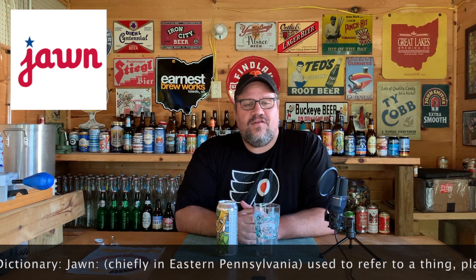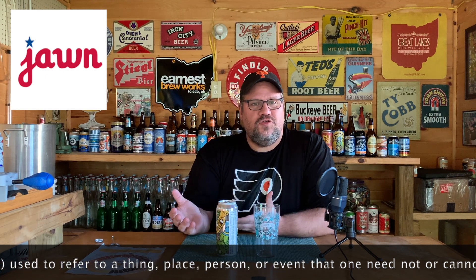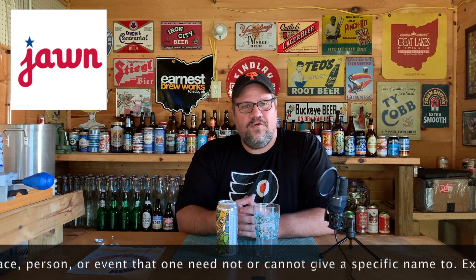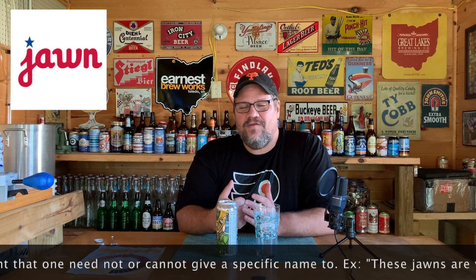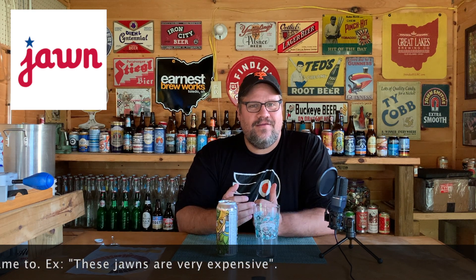They also had a beer called Jawn — J-A-W-N — which was a pale ale. For those of you that aren't familiar with this word, it's a Philadelphia word. I remember watching a documentary on it once and it's kind of the perfect word because it can refer to anything. You can say 'pass me that jawn over there' and it means a thing, or you could say 'look at that jawn over there' meaning a guy or a girl. It literally can mean anything depending on context. I absolutely love it — I'm a fan of the spoken word, and when a word comes out of your town that you kind of made up and it catches on, that's pretty cool. I have to check out that pale ale at some point.